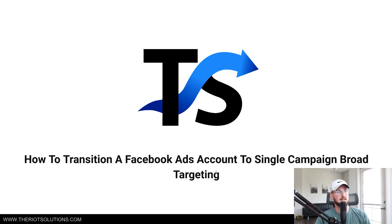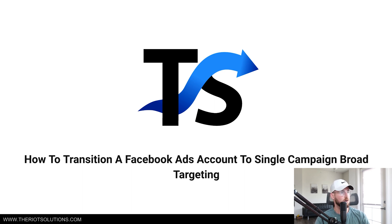How to transition a Facebook ads account to single campaign broad targeting. I just want to show you guys the numbers really quick for this store so you can kind of see what I'm seeing. We're going to be going over scenario two in this particular video.